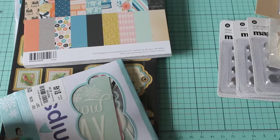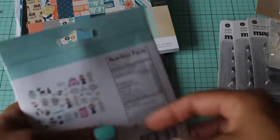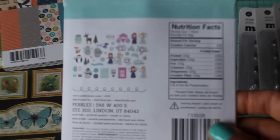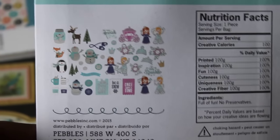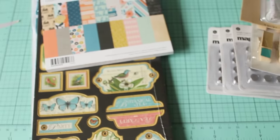I found these cute stickers called 'Softly Spoken' — it's a love theme and I thought those were really cute. I found some more wood chips and these were $1.49, and it's a princess theme. I thought those are really cute — let me zoom in so you guys can see how adorable those little pieces are. It has all those little tiny ones in there.